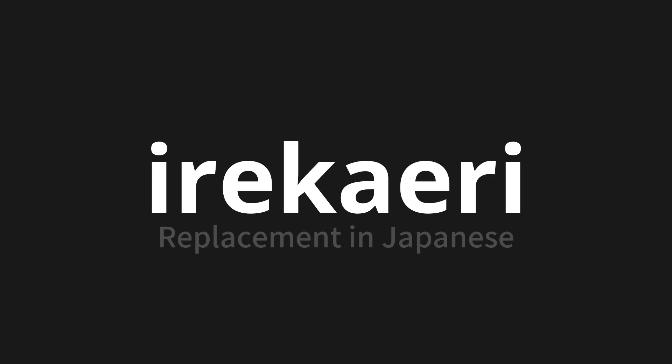入れかわり, 入れかわり, 入れかわり. Thank you for joining us on this adventure in pronunciation.